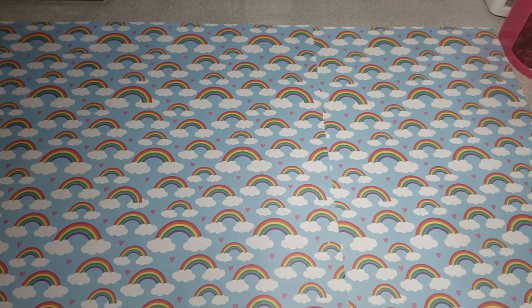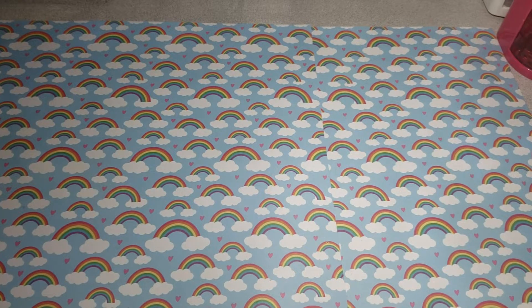Hey everyone, welcome back to my channel. This is Victoria. I have a Walmart haul I want to come on here and share with you.